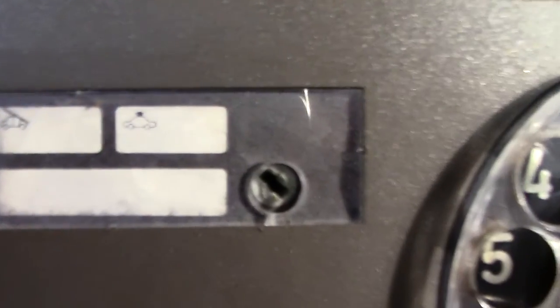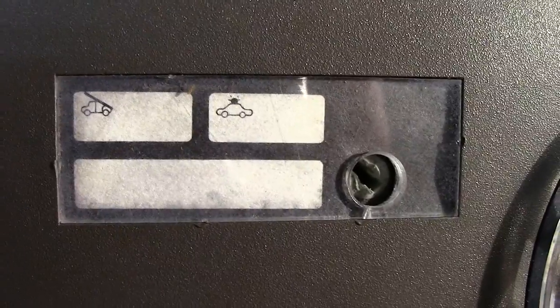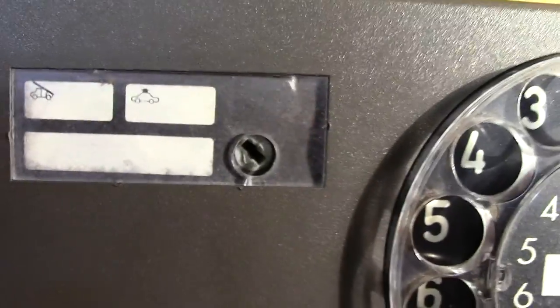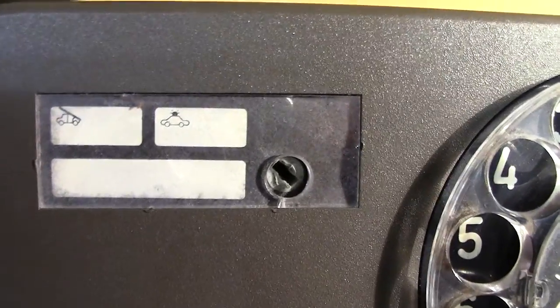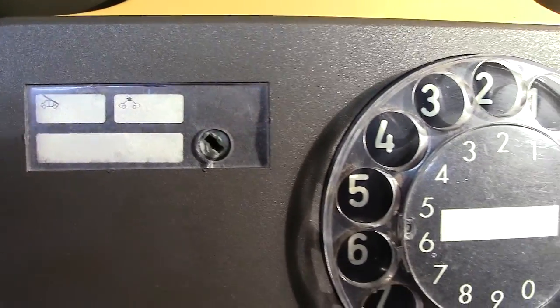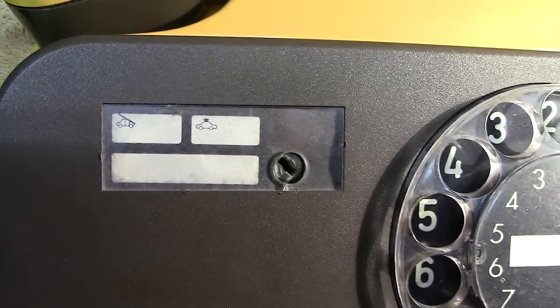There are symbols on the dial which obviously indicate whether the dial is on or off. I must admit I couldn't make head or tail of it — there are two symbols and they refer to that little keyway. I haven't got the key with it, but it's just a simple make-and-break. If you look at the back, there are just two wires going to it, which then go off to the impulse springs.